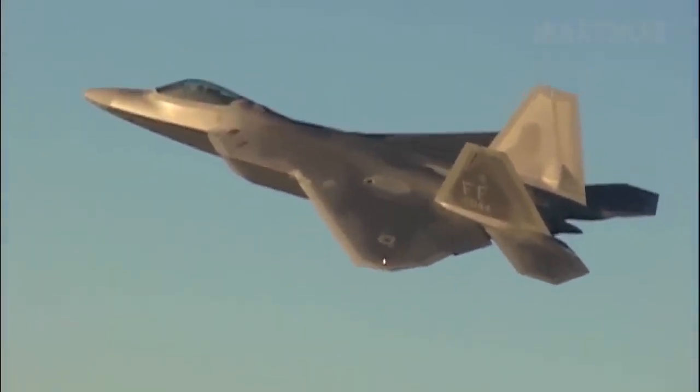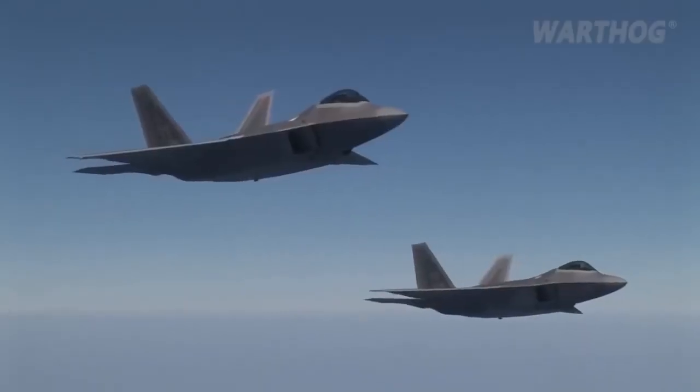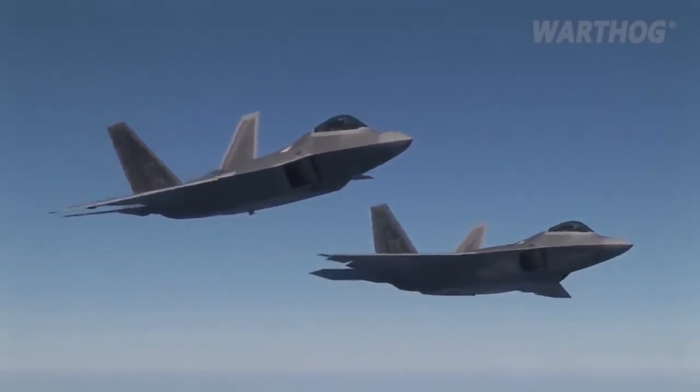The Air Force is strengthening its Rapid Raptor program, designed to fast-track four F-22s to war anywhere in the world within 24 hours, on a moment's notice, should there be an immediate need for attacks in today's pressured, fast-moving global threat environment.